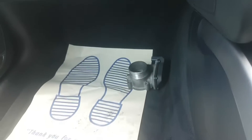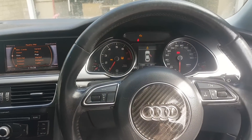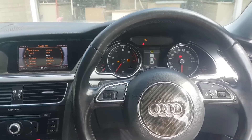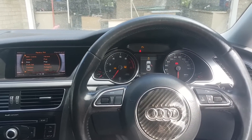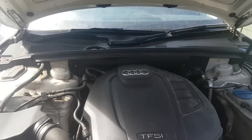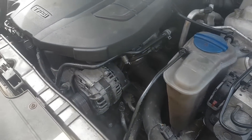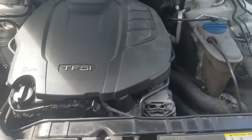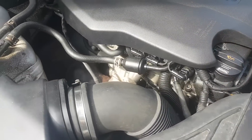Looks like we might have a throttle body problem — who knows. I'm going to plug in the Maxisys and see what it tells us, but not before I open the bonnet and give a quick inspection around to see how it looks. There's a bit of oil around here, which is normal — it could just be from topping up.